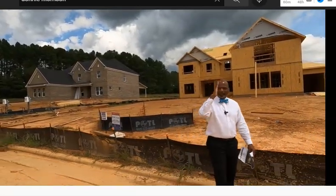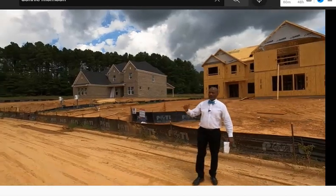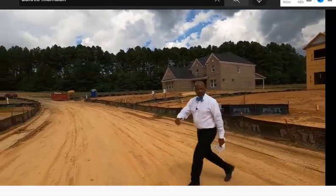How to get VA loan approval in Charlotte? This guy, Donnie Morrison, is my broker partner at ProStead Realty. Hey, it's Roger Holloway.